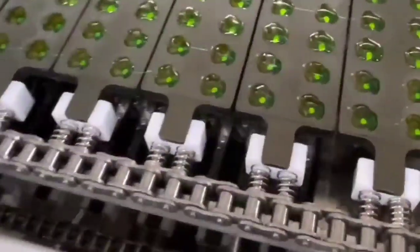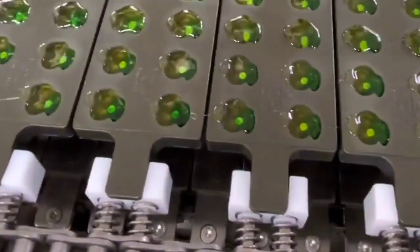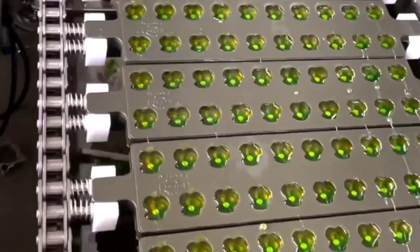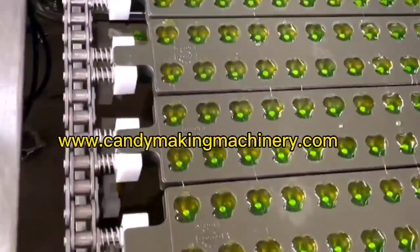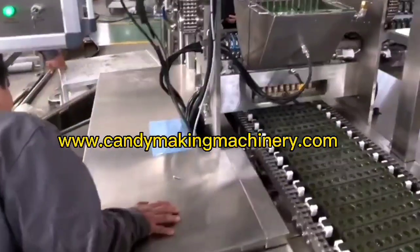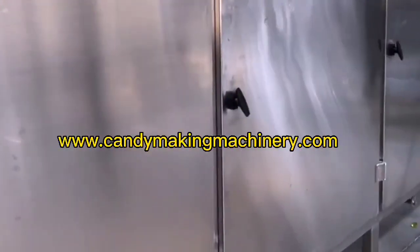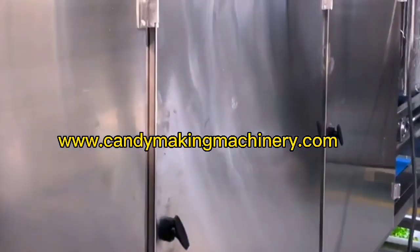The full automatic PLC-controlled gel gummy candy production line can make gummy candy in various shapes and colors. It is a continuous production equipment for colored candy — both monochrome and multicolor sugar can be produced. It can also produce gel gummies of various shapes and colors by changing the mold or pouring head.